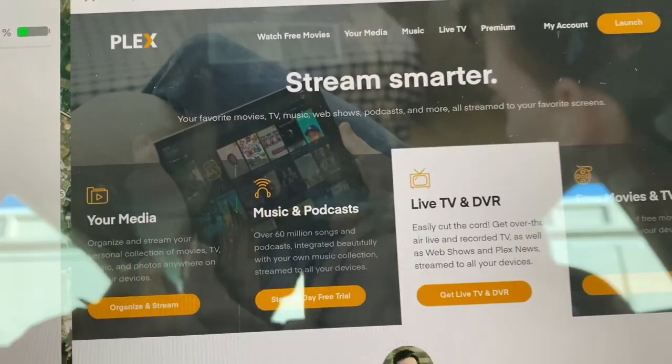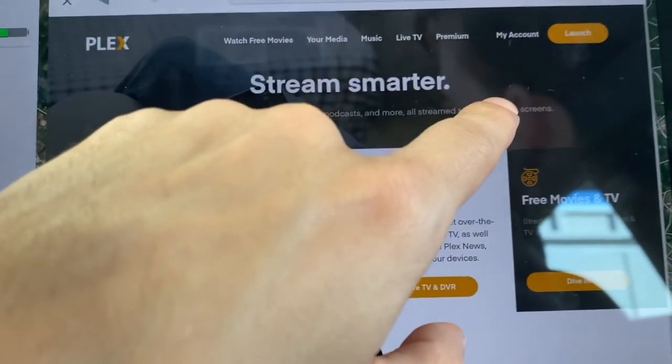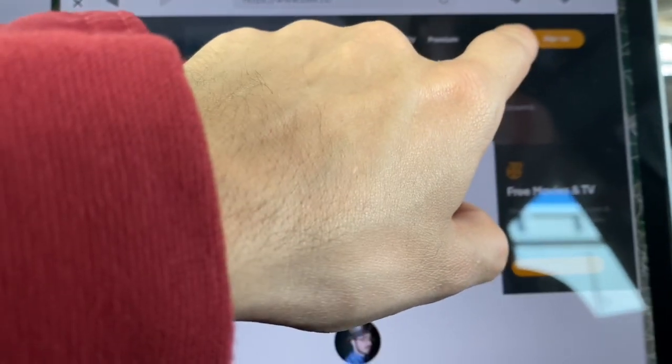This is a shout out to somebody on Reddit because they are the ones who showed me this little trick. Now where it says 'My Account' is where you're gonna want to sign in. So let me just sign out really fast to show you guys what to do. Where it goes to sign in, you're gonna hit sign in.